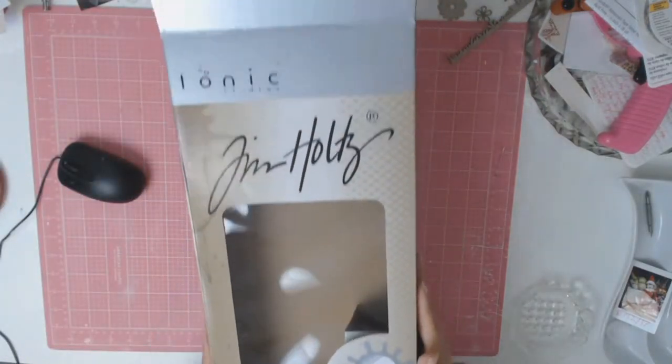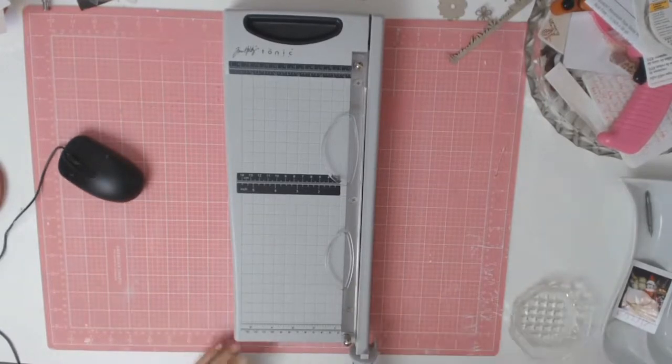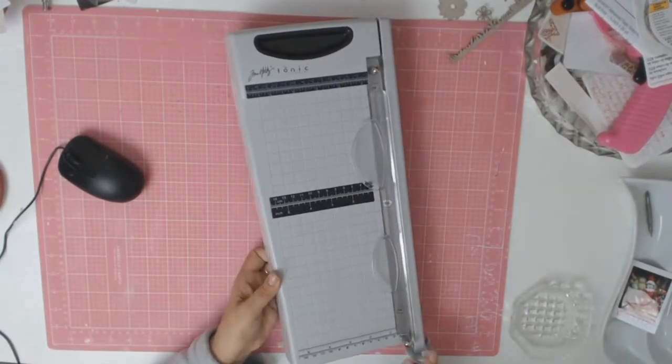Hello everyone, today it's a quick haul video. This haul is from Aunt Tibera Scraps and I will start off by showing you my new Tim Holtz guillotine.